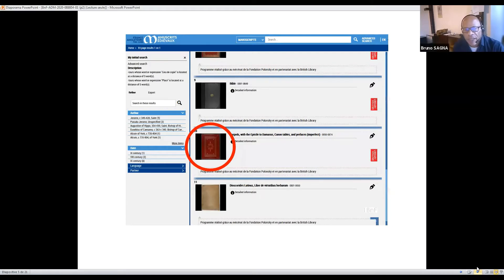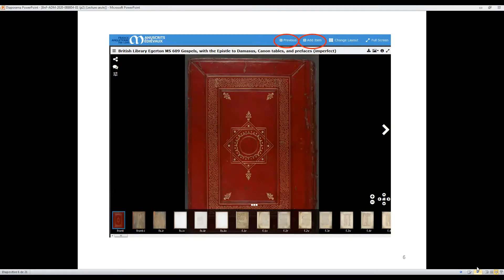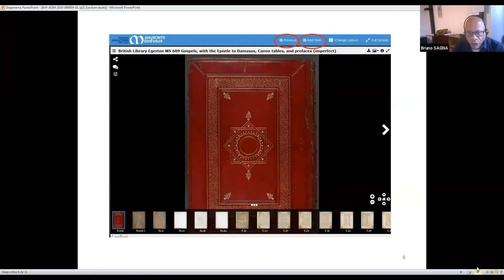You can make a search with a place name involving both collections. Then you access a result list, you choose a manuscript, and if you click on 'previous' you get back to the result page and reset the viewer. When you go to 'add item,' you return to the result page but you add another document for comparison.